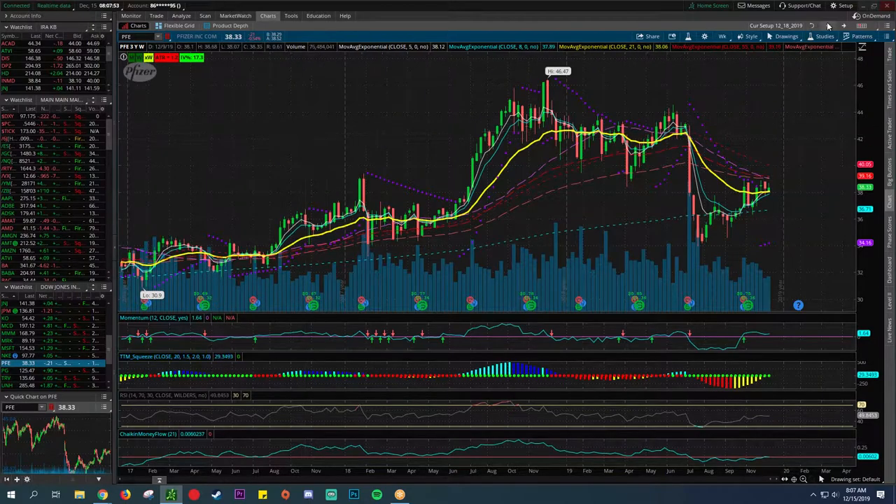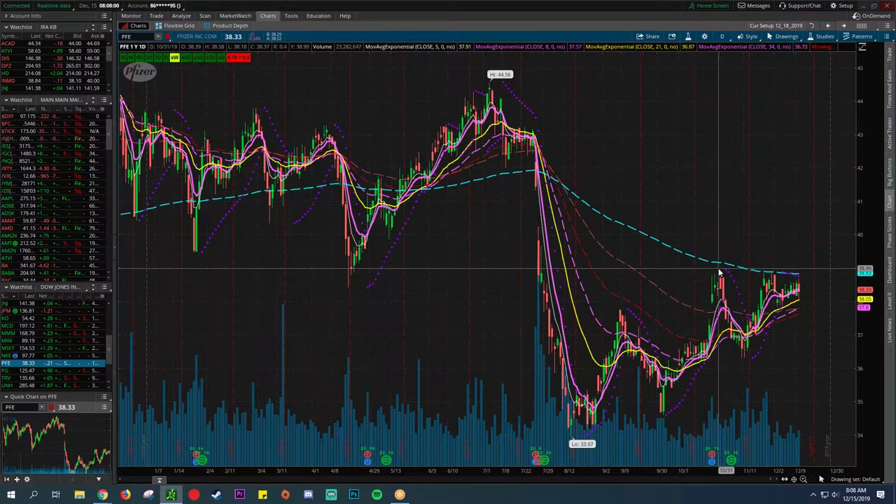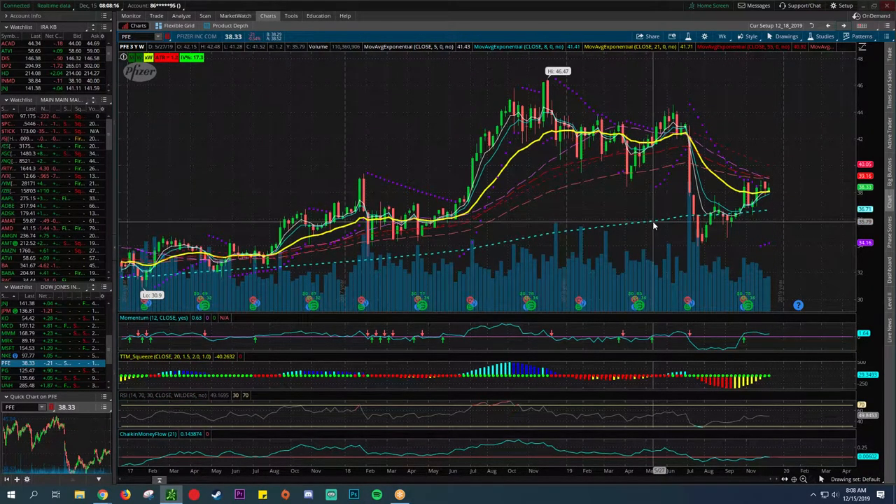Pfizer — another pharmaceutical conglomerate. This one's not performing as well as others — below the 200, having issues breaking above it. It's kind of creating a base around the 21. The 200 on the weekly has been a nice floor of support multiple times throughout the last few years. A lot of people play Pfizer as a dividend play because it's only a $38 stock and they pay a $0.34 dividend, which is not too shabby.